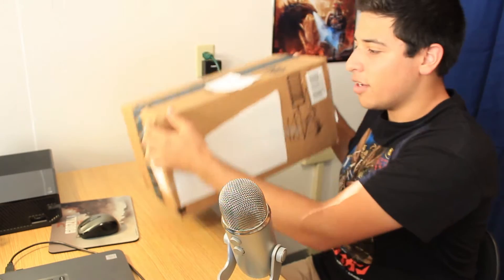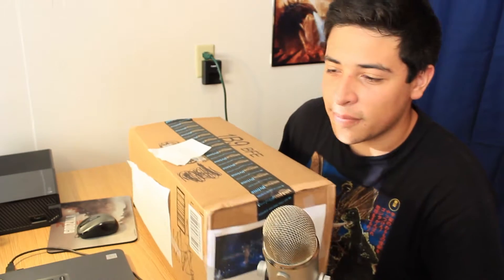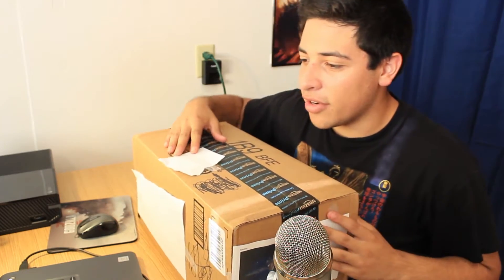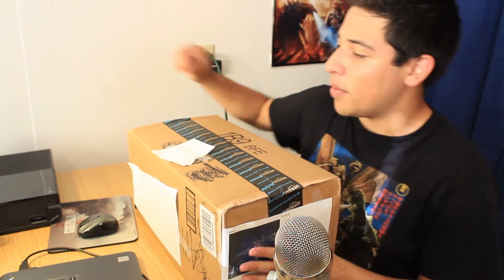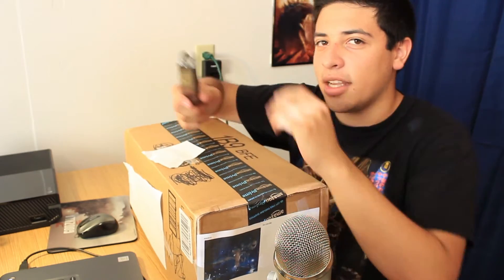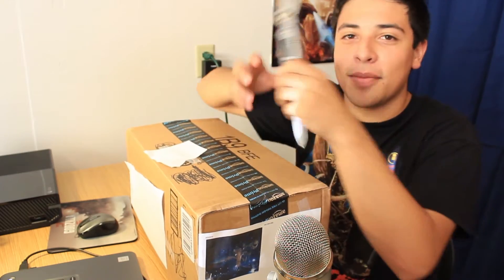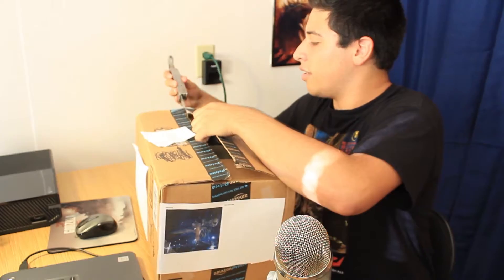We have the package right here. Now I know you guys are wondering why there's stuff written on it — this is because the front desk feels the need to write your room number on the package everywhere, literally on every side. So I got a marker and sharpied it out because I don't want people figuring out where I live — that's a little creepy. Anyway, we're gonna open this package right now with a knife.